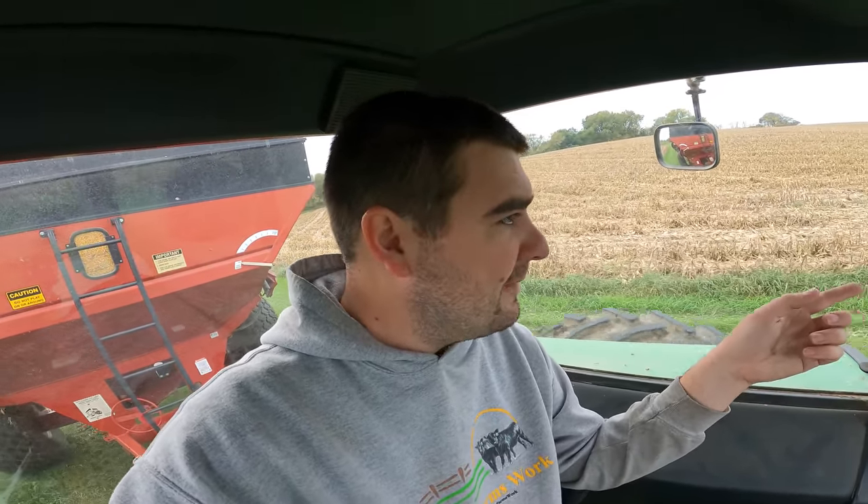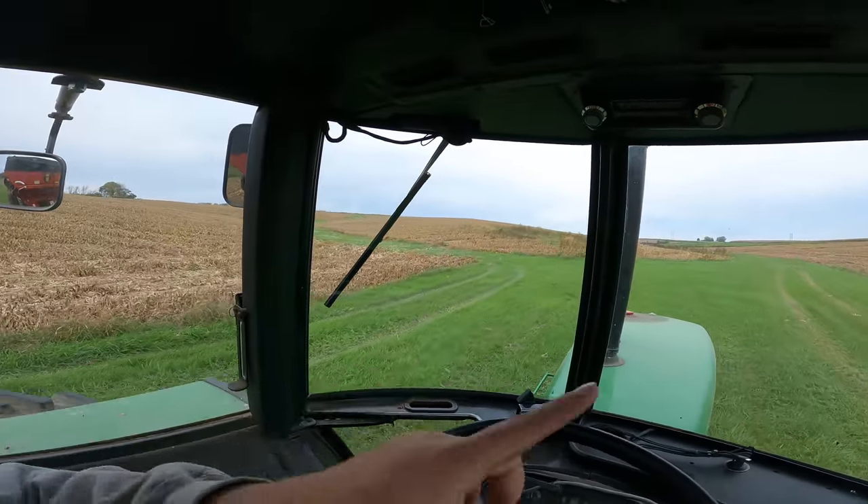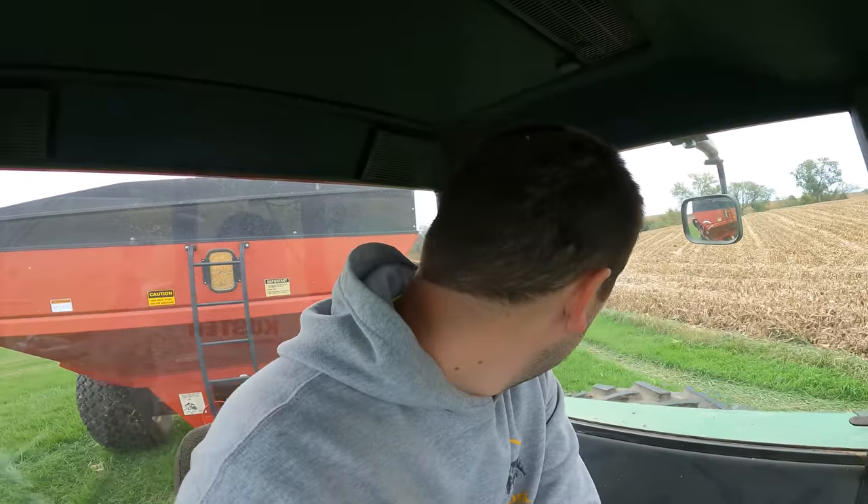This whole field yielded 187 bushels to the acre, which is pretty good considering that factors in these waterways. When Travis mapped this field he didn't individually map all the waterways to save time - he just went around and did the outside, which is understandable since he was in a rush in the spring. Typically when we map we only map the crop acres because that gives you a more representative picture of how the crops yielded.